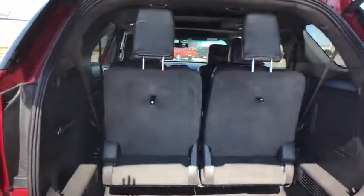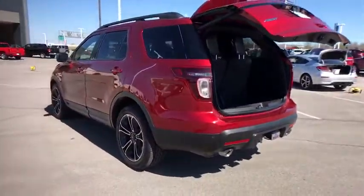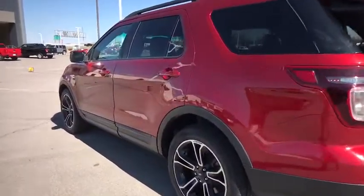Bluetooth, power steering, adjustable steering wheel, four-wheel disc brakes, cruise control, aluminum wheels, floor mats, auto-dimming rear-view mirror, four-wheel drive.